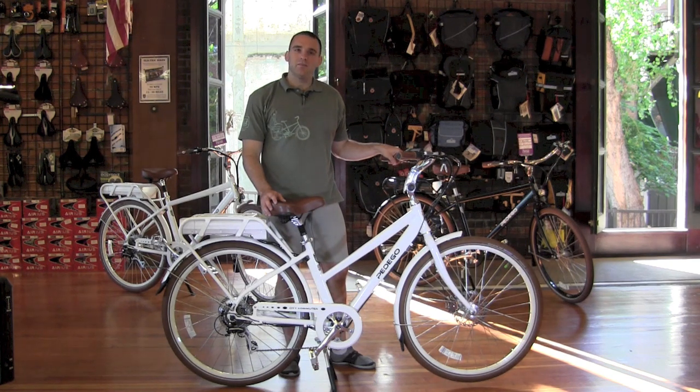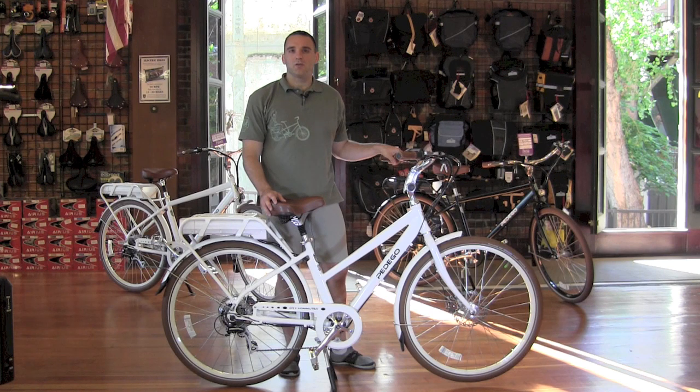What makes it even better is Pedego has a well-deserved reputation for providing unbeatable customer service. It's their official company policy to do whatever it takes to make sure that every single Pedego customer is 100% satisfied. And that includes you.